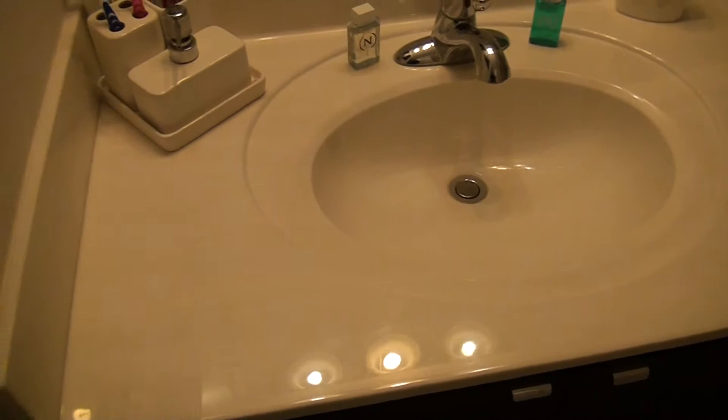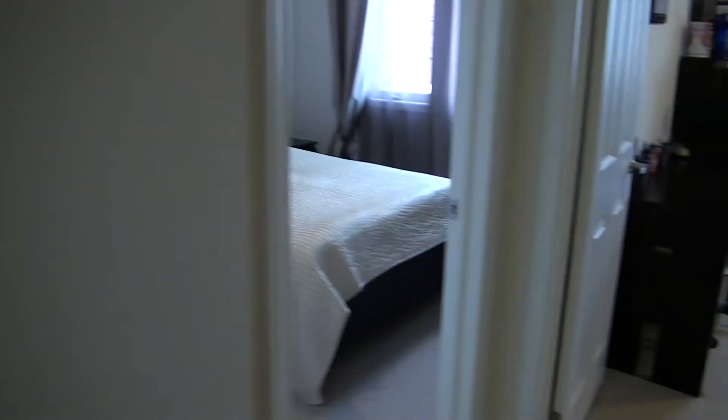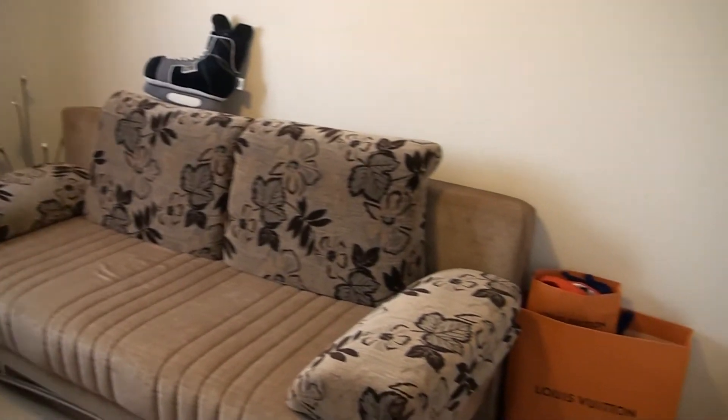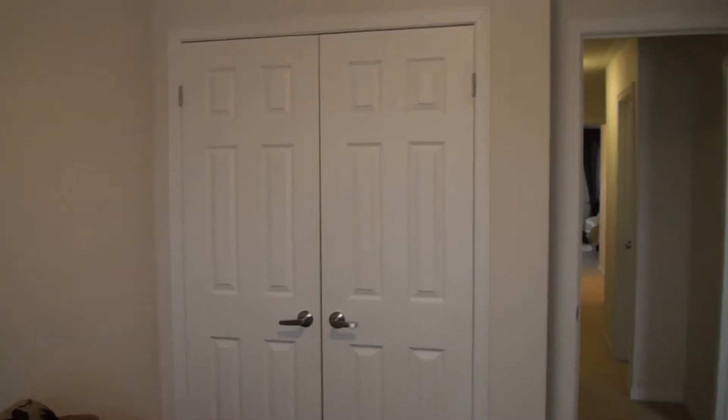This is the kids' bathroom, also with an upgraded sink. This is the second bedroom with a double door closet and double window. Being a south-facing house, the sun comes in from the front for the whole day. And this is bedroom number three — it currently has a sofa but could obviously be replaced with a bed. It also has a window and a double closet.